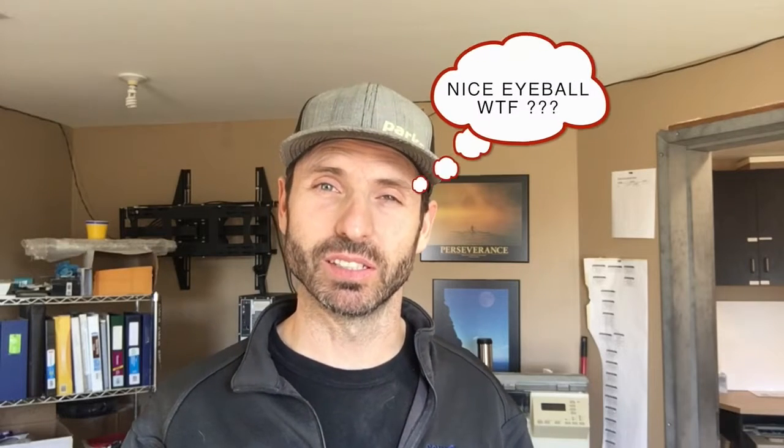Hey everybody, it's Brad. I'm back from the Center for Lean Learning and today I wanted to post a quick video about two things. I want to talk about team leaders and I want to talk about an andon system.